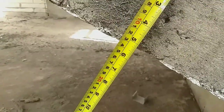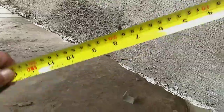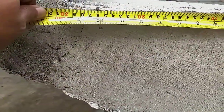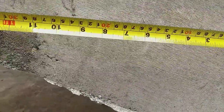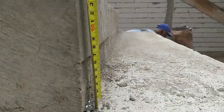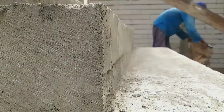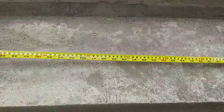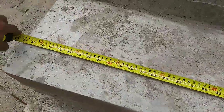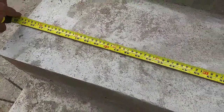Pelat tangganya strukturnya 12 cm. Terus ini anak tangga 30 cm, lebar tingginya 17 cm. Terus lebar tangga 1,45 m, finishingnya nanti 1,5 m.